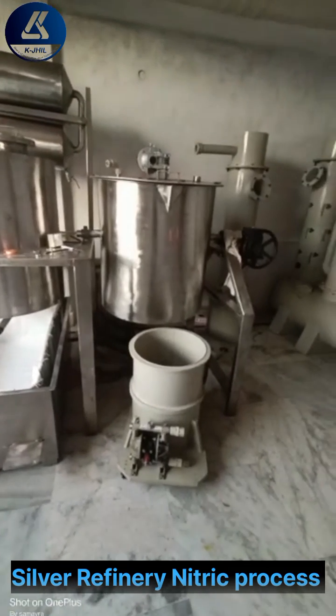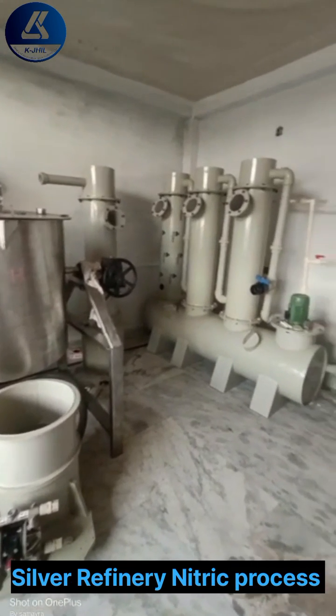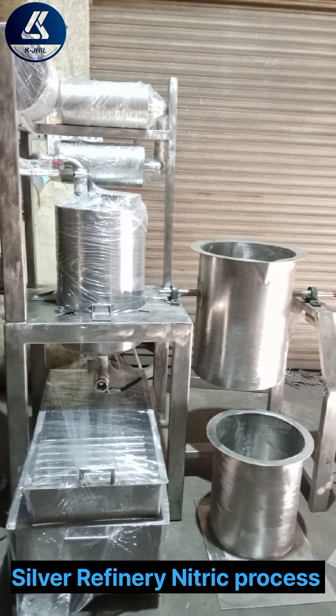This machine comes in variants of 10 kg to 500 kg and can efficiently refine silver in various forms such as door bar, ornaments, manufacturing dust, or any other form of silver with content beyond 50% purity.